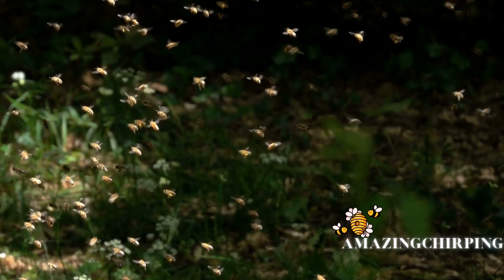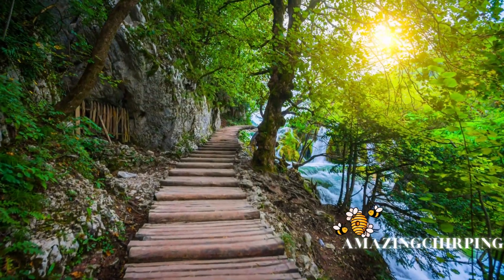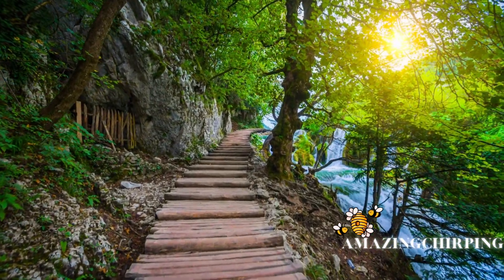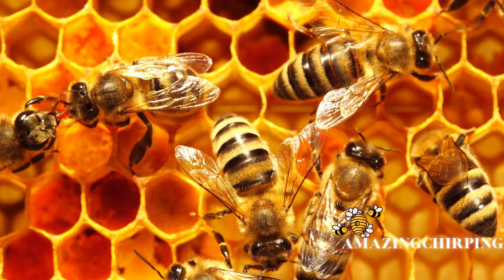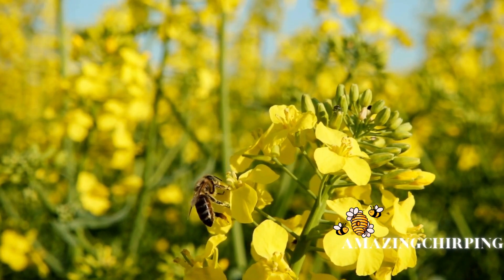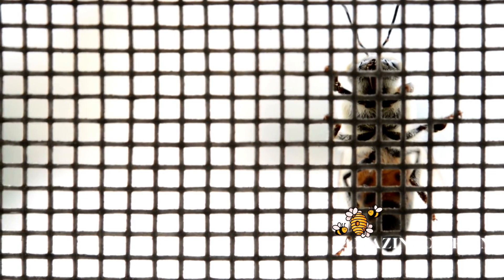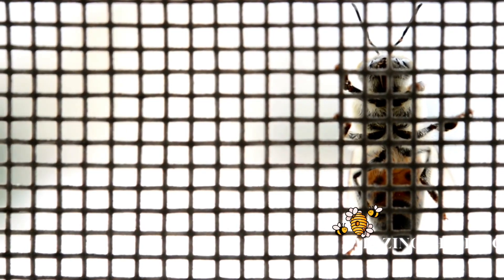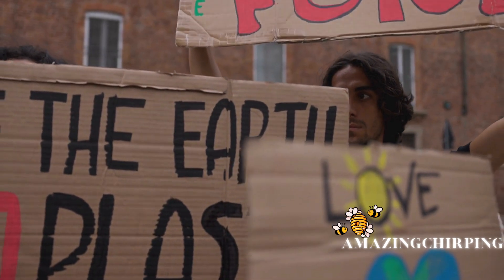Honeybees are remarkable creatures that contribute immeasurably to our ecosystem and food supply. Their intricate biology, fascinating behavior, and pivotal role in pollination make them indispensable. It is essential that we recognize the challenges they face, and take proactive measures to protect and preserve these vital pollinators.